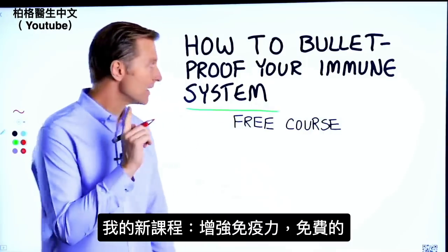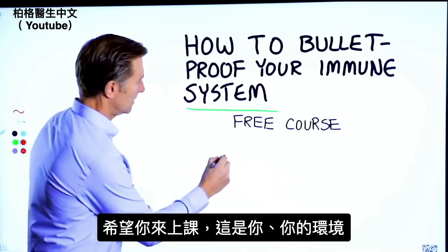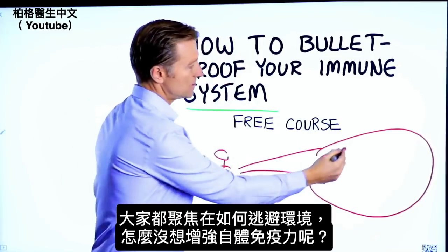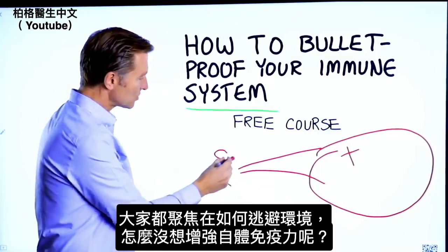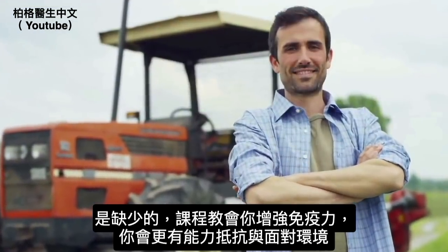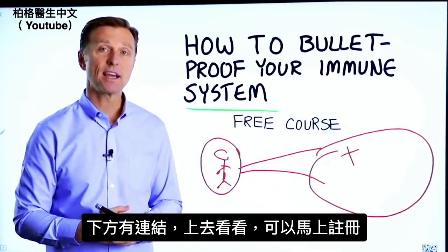Before you go, I have a course entitled 'How to Bulletproof Your Immune System.' It's a free course and I want you to take it. Everyone is focused on avoiding their environment, but what about strengthening your immune system? That's what's missing. This course will show you how to bulletproof yourself so you can tolerate and resist your environment much better by strengthening your own immune system. I put a link down in the description — check it out and get signed up today.